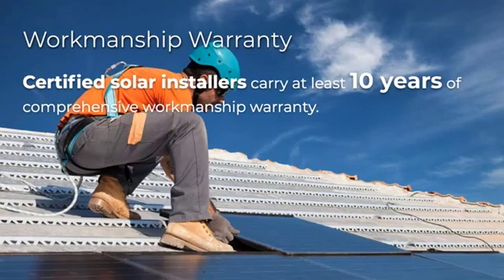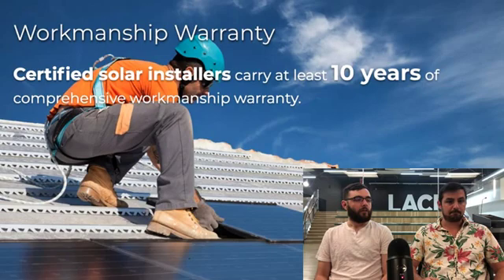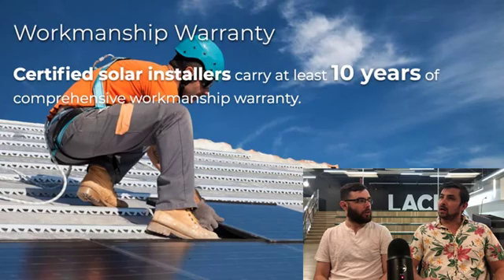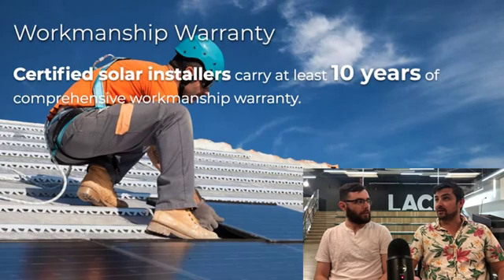So this is a little bit separate from the panel manufacturer's warranty, but definitely a talking point as you're talking about warranties: the workmanship warranty. What is that? It's basically the installer's work — whoever's installing your solar panels. If you have a defective solar panel, that's not going to be covered under the workmanship warranty. The workmanship warranty is basically going to cover the work — the construction element, the construction project of your home.